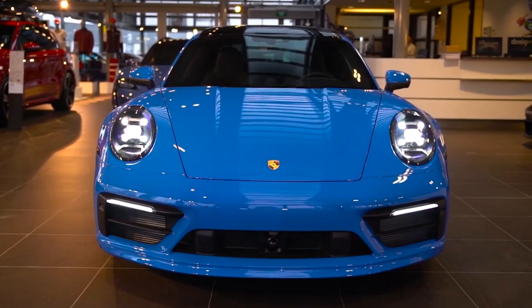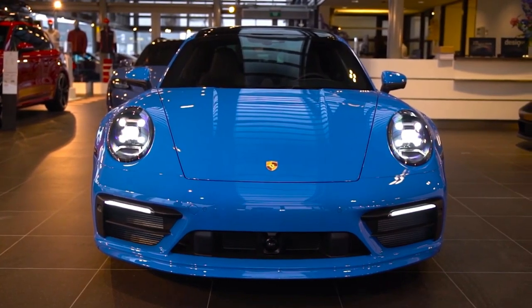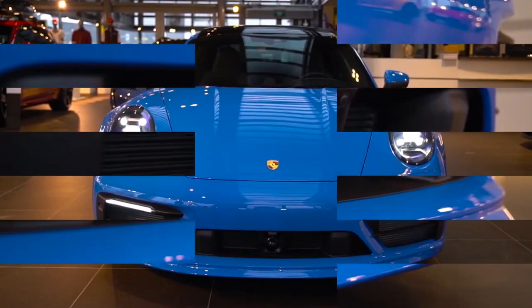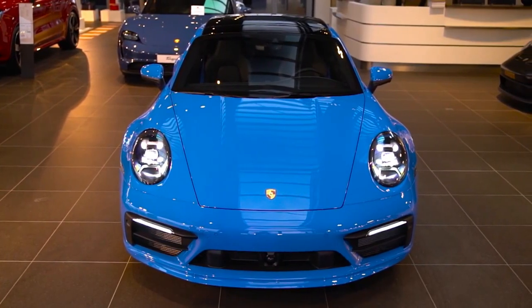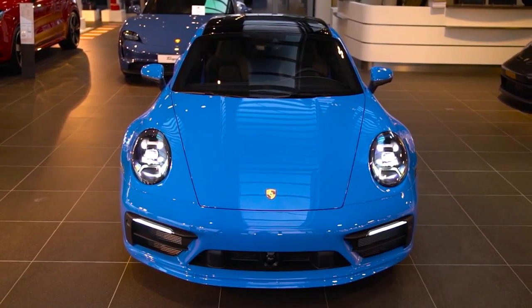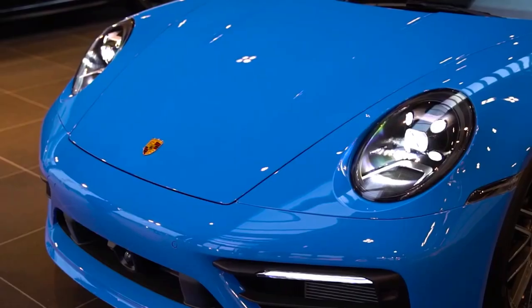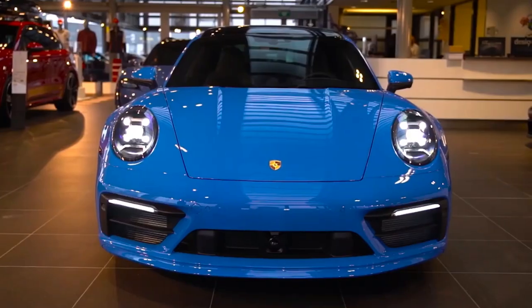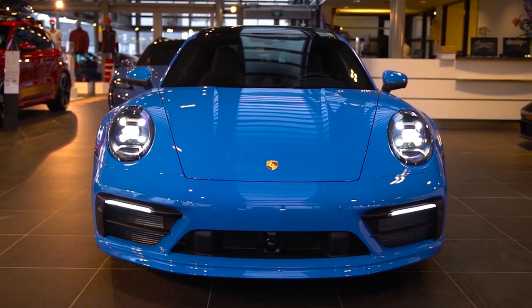Let's look at styling. Starting from the front, it maintains that iconic 911 front-end shape, which is a classic Porsche signature. The hood slopes down gracefully, and the lines on it flow smoothly towards the windshield. It's a subtle yet elegant design, and what I really appreciate is how sharp those lines look. It immediately gives you the sense of a high-performance sports car, and personally, I'm a huge fan of it.